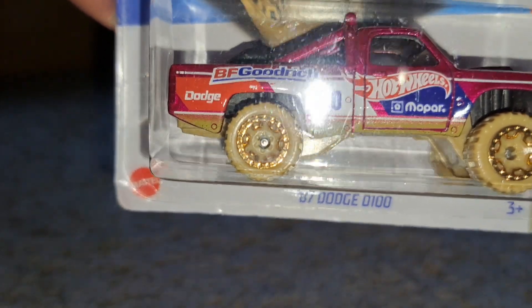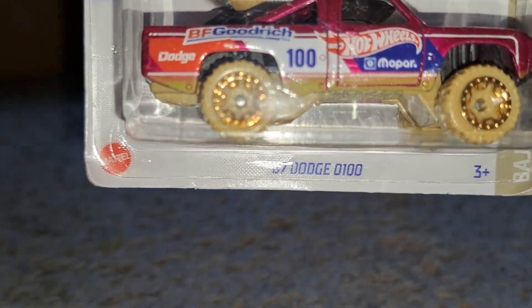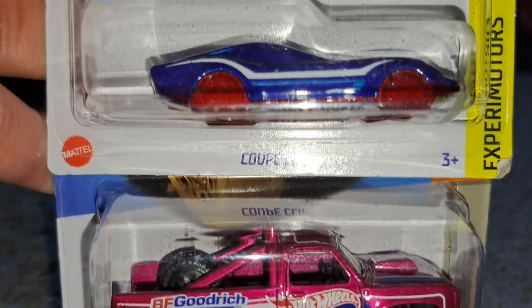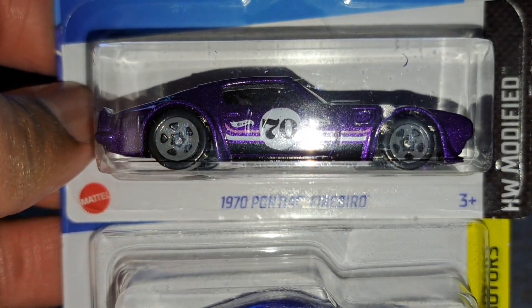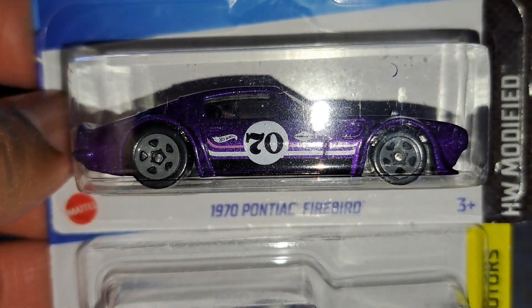First up, 87 Dodge D100. You know you still can't fit this on the track — it's got the B-lock off-road wheels. Got another coupe clip, and then the 1970 Pontiac Firebird in purple. I actually like it a little bit better in purple than I do in blue. So big ups for them.